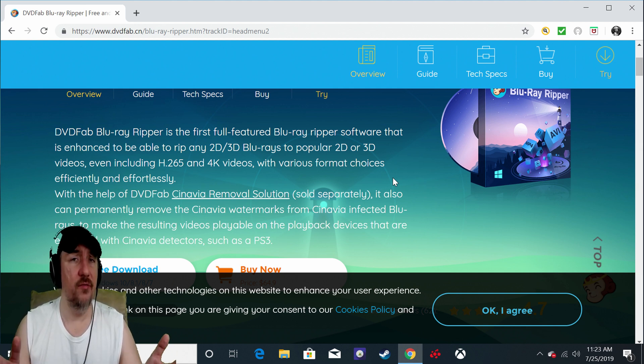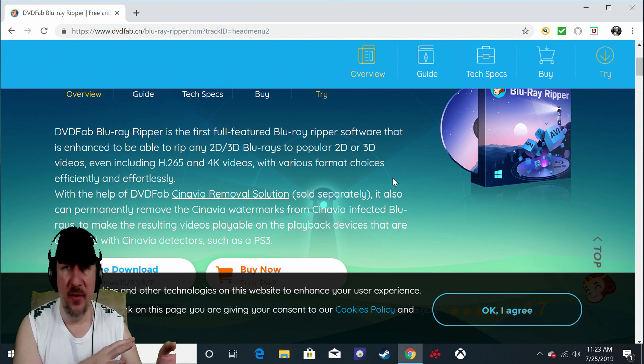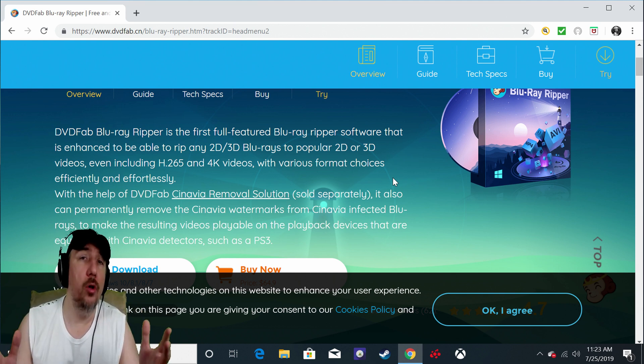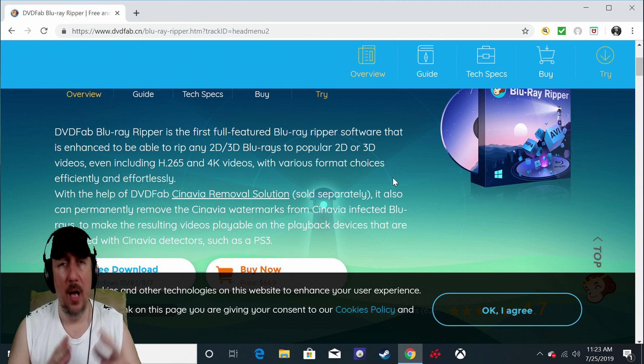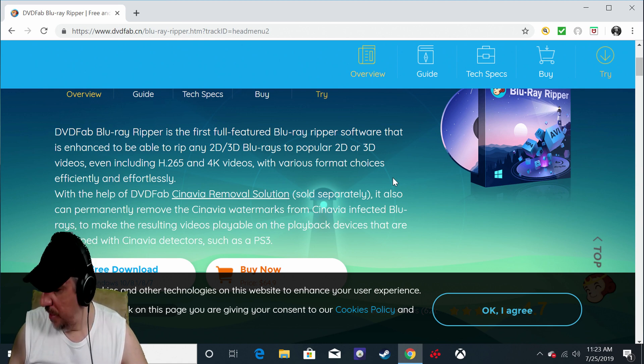This is a special interest video intended for those interested in watching 3D Blu-ray movies on their PC. I hope it explains why you need this software. By the way, I'm not sponsored by DVD Fab — I'm just trying to help those of you interested in getting back into 3D Blu-ray movies with no clue how to do it. Hopefully my videos will help show you how and why you need this software. Thanks for watching.